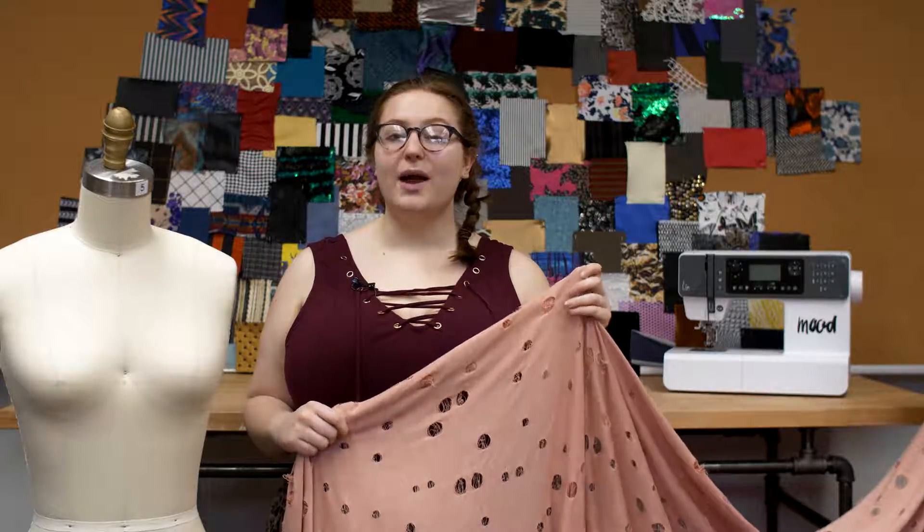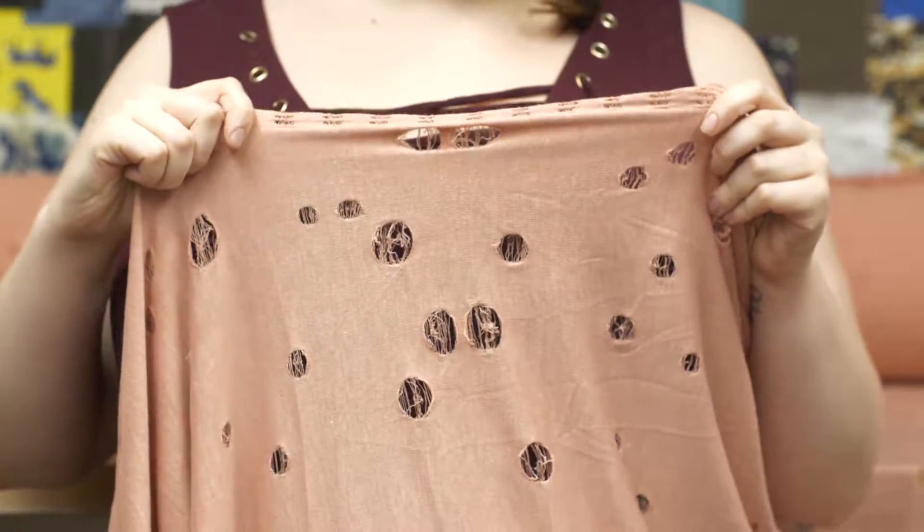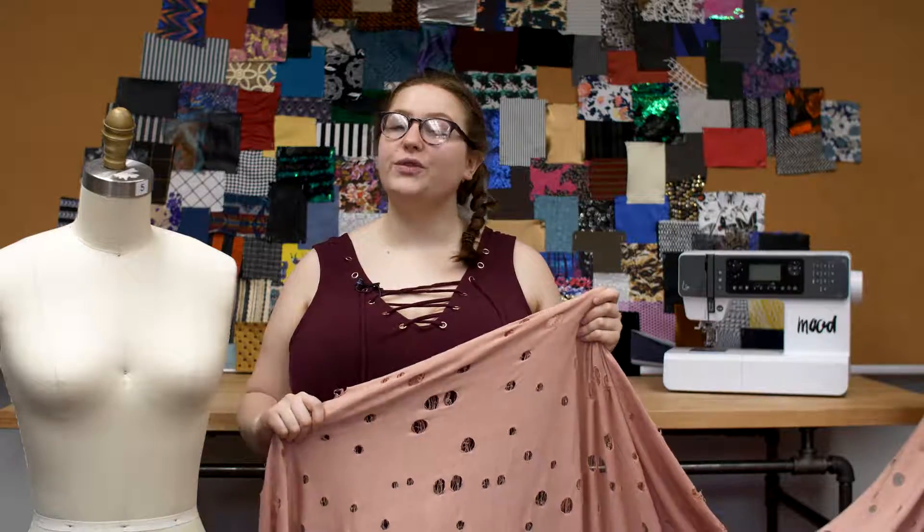This product has a slight weft stretch and a beautifully fluid drape.